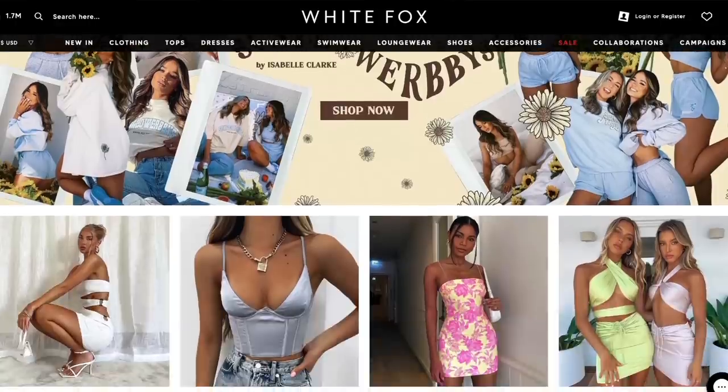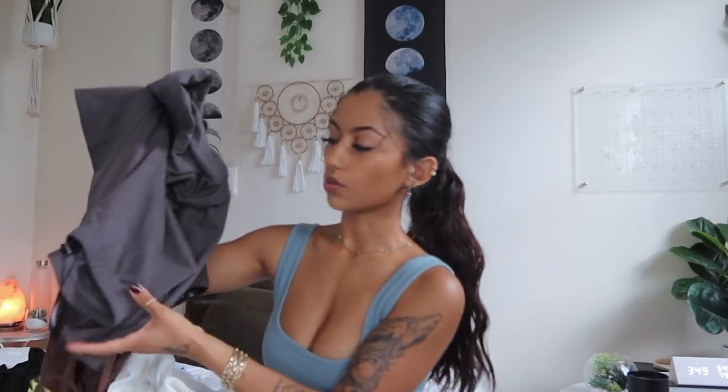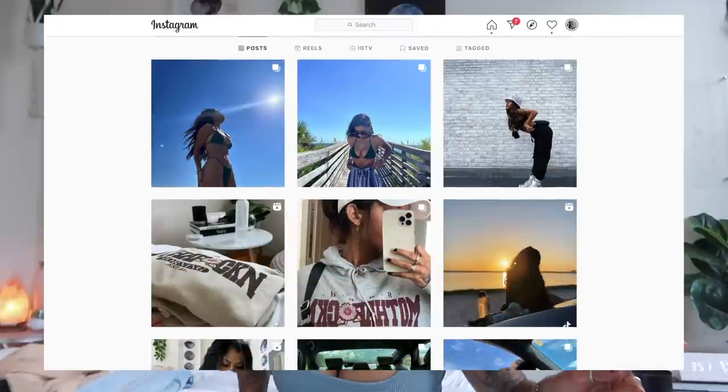That's everything from today's haul — I hope y'all enjoyed this video. Thank you to White Fox Boutique for having me do my first haul, and I'm not disappointed. Definitely go check out whitefoxboutique.com and use my code MELANIE XO to get 15% off site-wide. My personal favorites were the dress shirt, the charcoal t-shirt and biker shorts, the sunglasses, the plain crop tank tops, and the black sports bra — honestly they're all low-key my favorites. Let me know your favorite in the comments, subscribe, follow me on my socials, and check out my Instagram for a full White Fox outfit post!